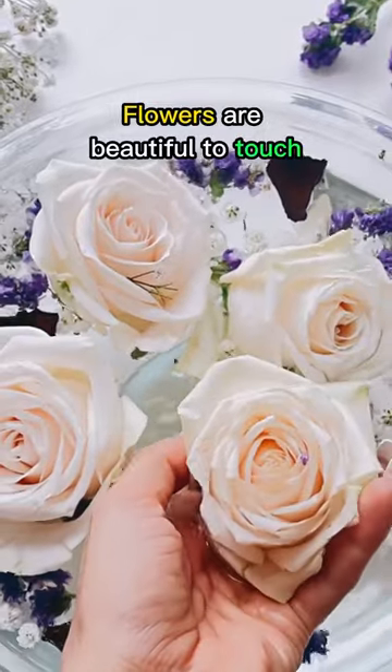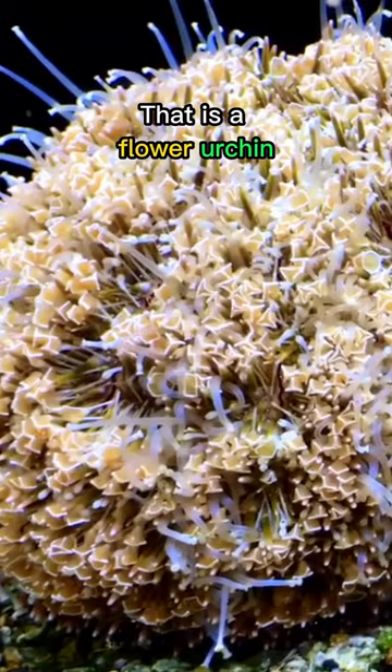Flowers are beautiful to touch, but should I touch this flower too? That is a flower urchin, and it's highly dangerous, so we shouldn't touch it.